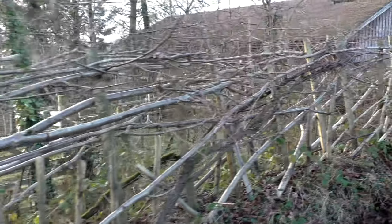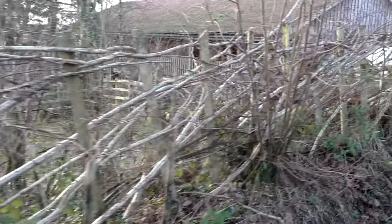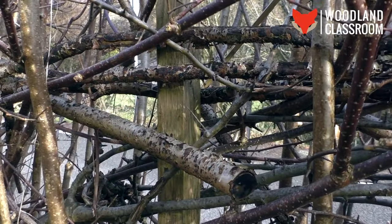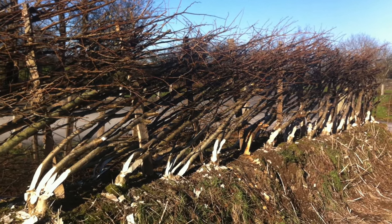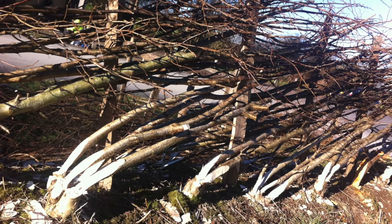Like many traditional crafts, hedge laying has a lot of regional variation and local names associated with it. In some parts of the country, these binders are known as heatherings, and some counties and different areas of the country have a local hedge laying style. So you can look out for those variations across the country.